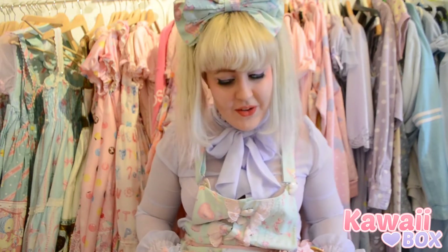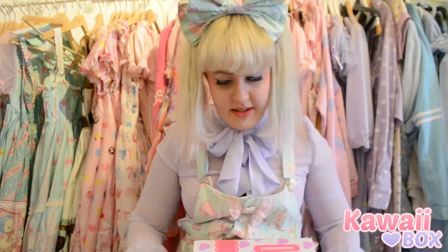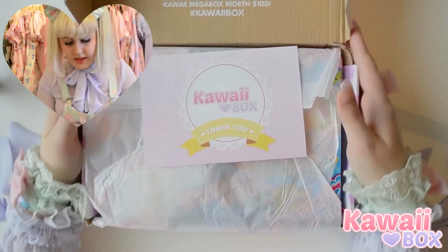I haven't really looked at it yet, so I'm excited. The box is a bit squished, but it's really, really cute. So let's get into it.